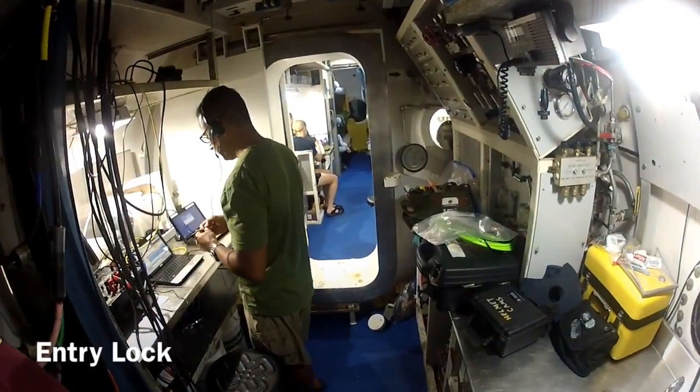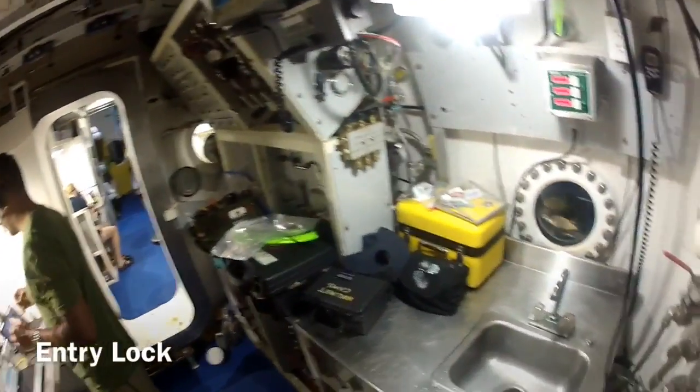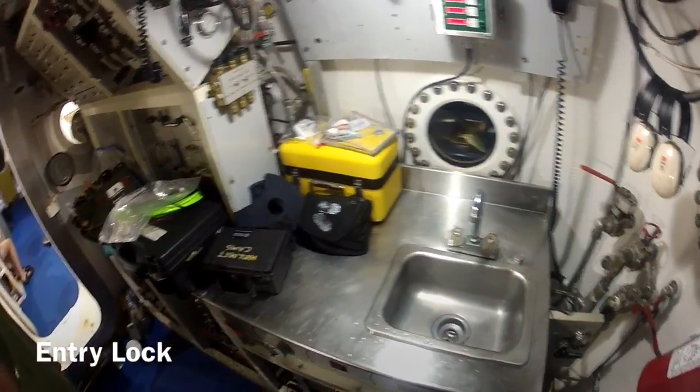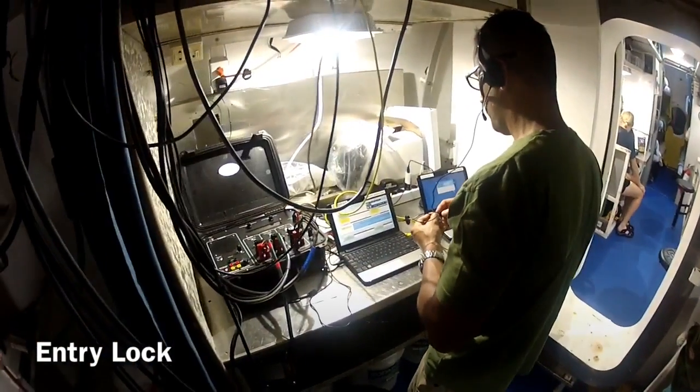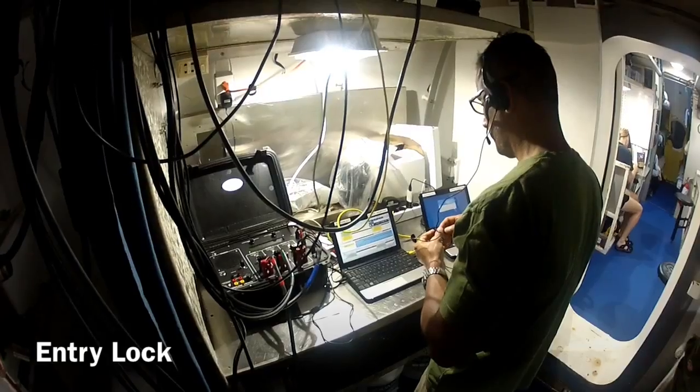Next, we get to the entry lock, which serves as an airlock with two slidable doors. It also has a hygiene station where we can brush our teeth. And most importantly, our comm station where we can talk to the divers who are out on EVA, and with Mission Control Center topside.